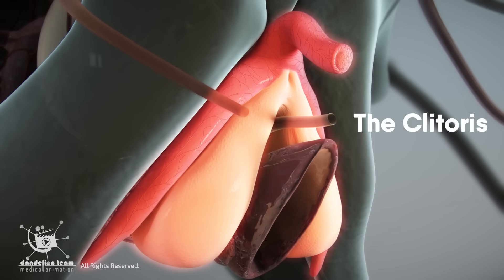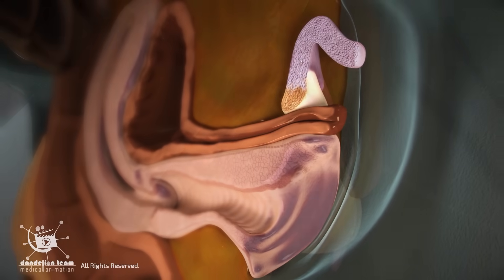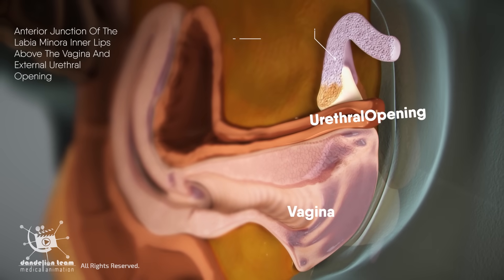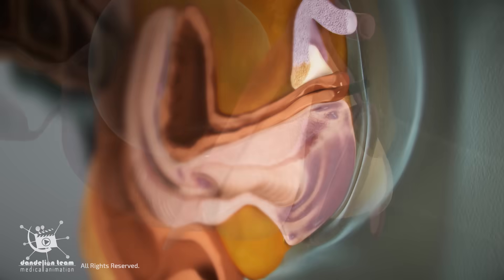The clitoris is a small, highly sensitive organ located at the anterior junction of the labia minora, the inner lips, above the vagina, and external urethral opening.